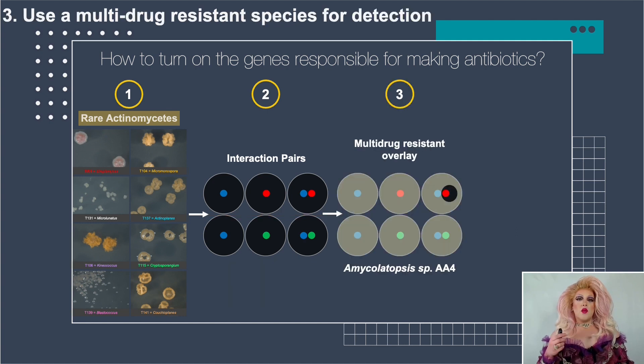The third piece is overlaying with an indicator strain. I'm using a multi-drug resistant bacterium: I take this indicator strain mixed in a liquid, spread it over the top of the petri dish, completely submerging the colonies. If it grows, we see a hazy beige color. If there's an antibiotic produced, we see a zone of clearance. The indicator strain I chose is called Amycolatopsis species AA4 — it's resistant to at least 15 known antibiotics. So if we find an antibiotic that kills AA4, we know it's probably not related to any of those 15, increasing our chances of finding something new.